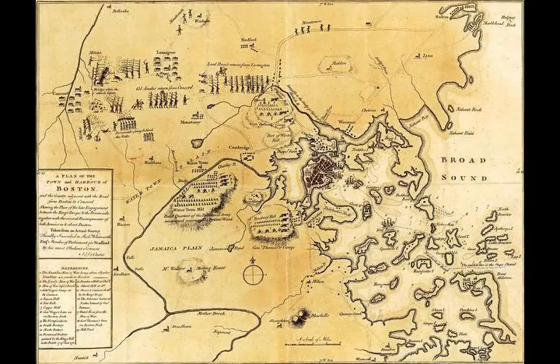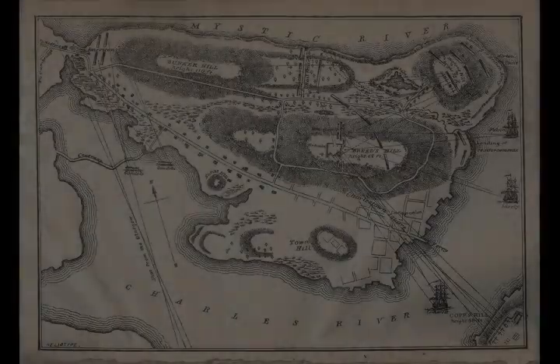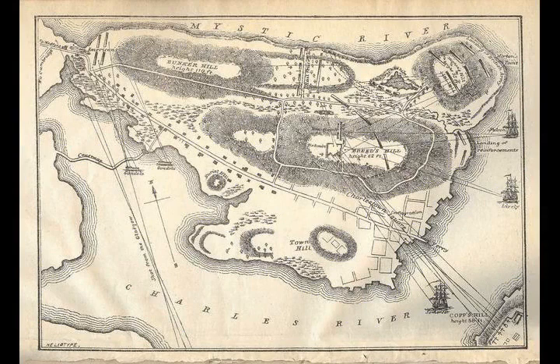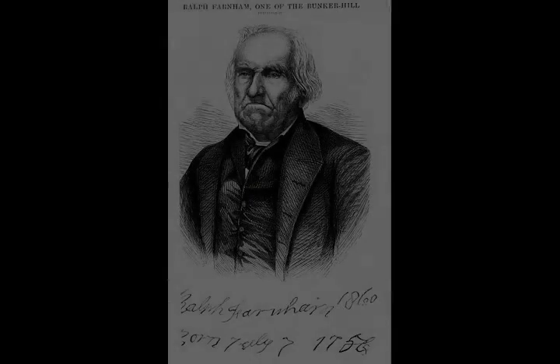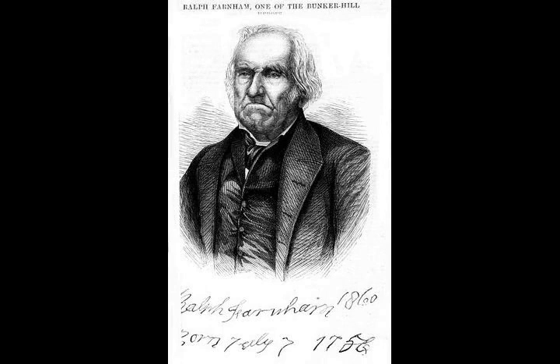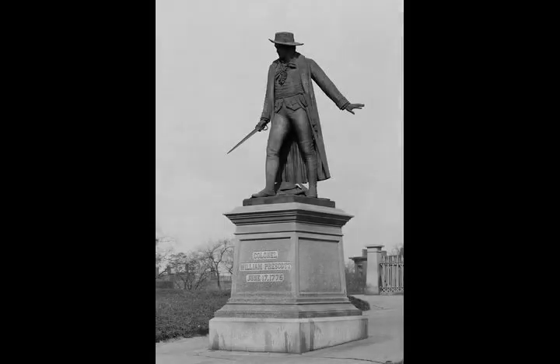Chapter 6: Political Consequences. When news of the battle spread through the colonies it was reported as a colonial loss, as the ground had been taken by the enemy and significant casualties were incurred. George Washington, who was on his way to Boston as the new commander of the Continental Army, received news of the battle while in New York City. The report, which included casualty figures that were somewhat inaccurate, gave Washington hope that his army might prevail in the conflict.